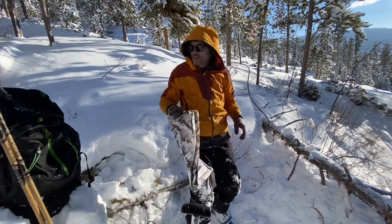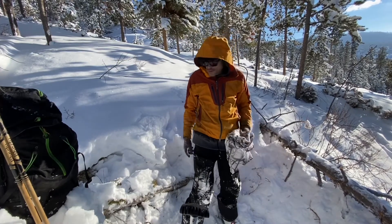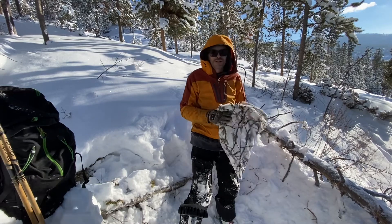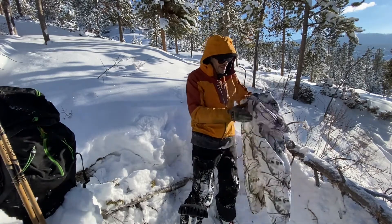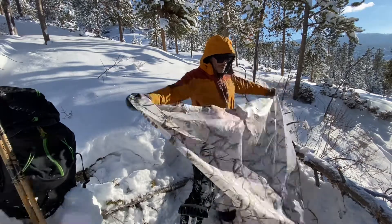One trick when you're doing this stuff is never leave anything out in the snow, because if you drop something it's gone. You better remember where it is for summer to come back and get it. So just make sure you always zip everything up and put all your stuff back away.